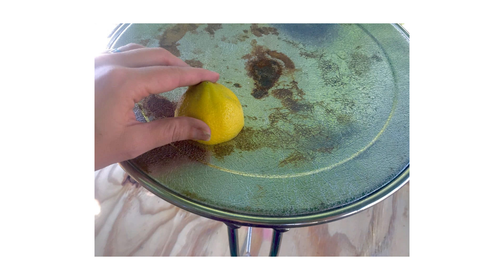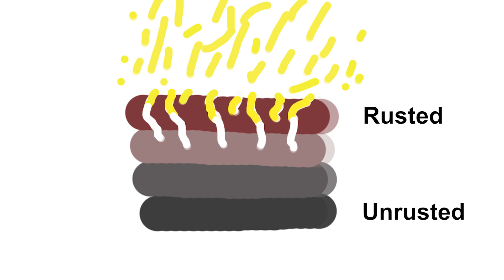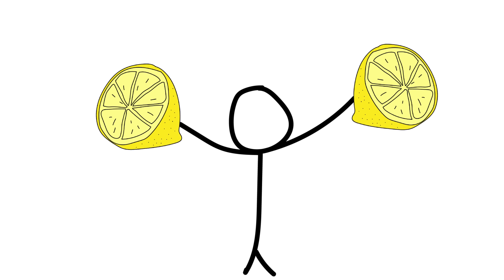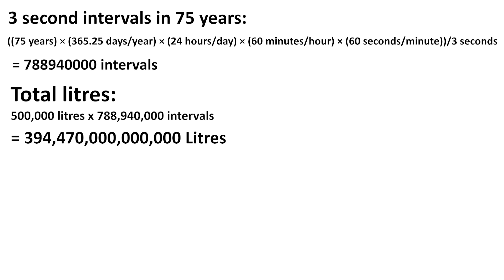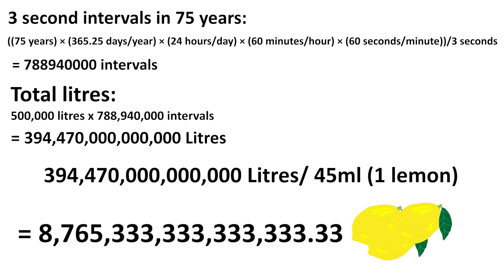Indeed, many people have used lemons to get rid of rust, which might seem to contradict what we're trying to achieve. However, by breaking down the protective layer of rust that forms on the surface of iron, new layers of iron are exposed to air and water, resulting in rapid oxidation. So now that we know the lemons will be useful, with some calculations we can see that to run this amusement park for 75 years, it'll take 394 trillion 470 billion litres — or nearly 9 quadrillion lemons.